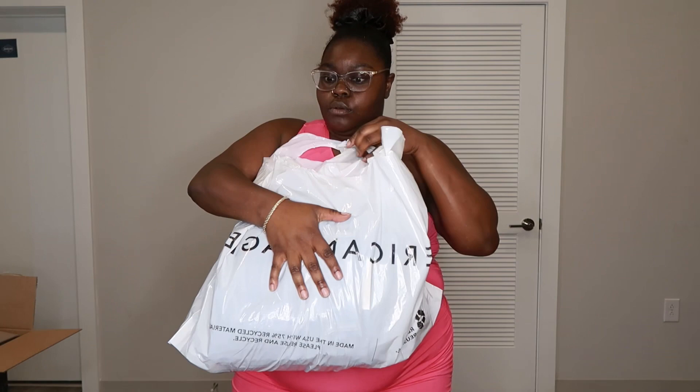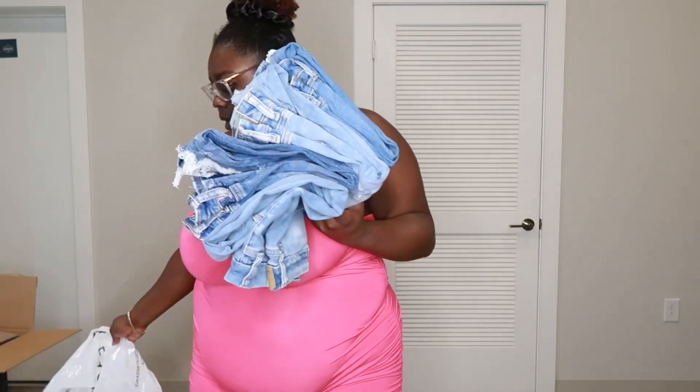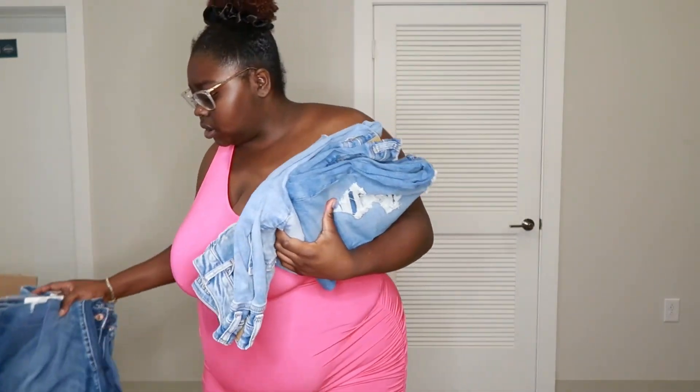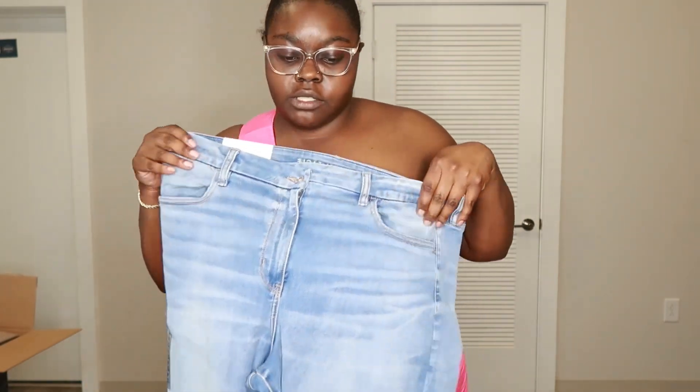Okay I got the American Eagle — as y'all can tell the bag is heavy. I got myself four pairs of jeans. Back to school. These are the first pair of jeans — they don't have any holes in them. I'm taking chemistry this semester so I need pants without holes because we have to go into the chemistry lab and we don't want to burn ourselves. I'm a size 18 or 16 at American Eagle. These are the curved ones.